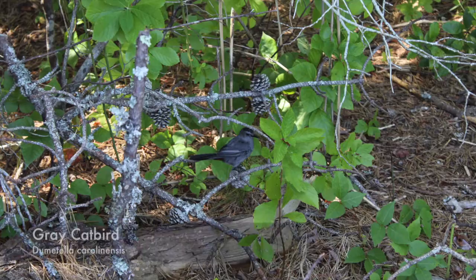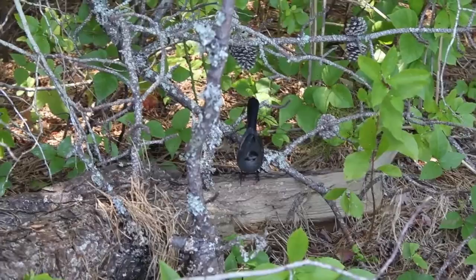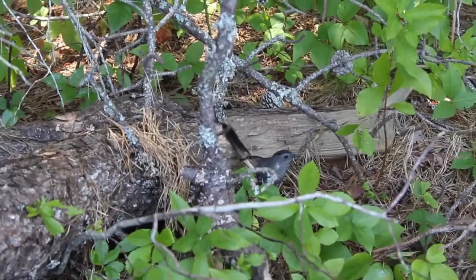The Catbird is a common species named after their cat-like call. They inhabit forest edges with thickets for cover. Like the mockingbird, catbirds will also mimic the calls of other bird species.